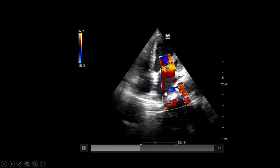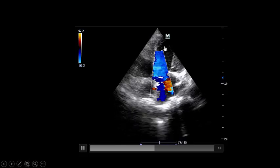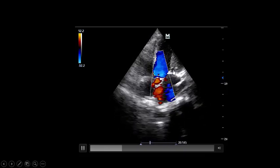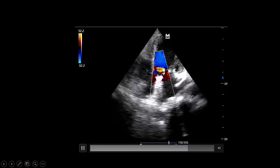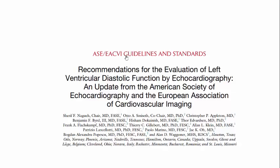In the five-chamber view during diastole, we can also see moderate aortic regurgitation. Once I discover left ventricular dysfunction in ICU, I immediately assess left ventricular filling pressure. This is a very important piece of information in the ICU. According to recommendations by the American Society of Echocardiography and the European Association of Cardiovascular Imaging —